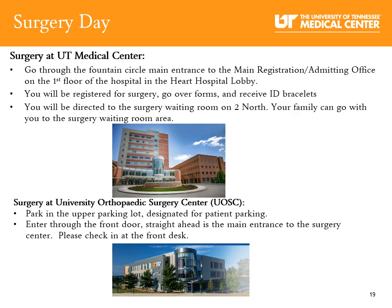Surgery day: If you're having surgery at UT Medical Center, you will park in Parking Garage H. Enter through the Fountain Circle main entrance and go to the registration and admitting office on the first floor of the hospital. You will be registered for surgery, go over forms, and receive ID bracelets. You will be directed to the surgery waiting area and your family can go with you to the surgery waiting room. If you're having surgery at the University Orthopedic Surgery Center, park in the upper parking lot, enter through the front door, and check in at the front desk.